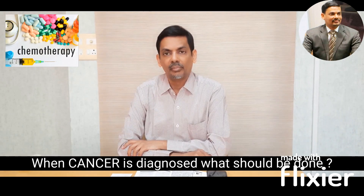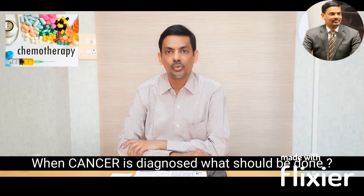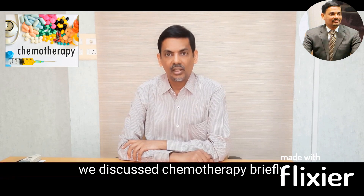What are chemotherapy medicines? These are medicines like antibiotics. When antibiotics are used to kill bacteria, these are used to kill cancer cells. They are available in either tablet form, intravenous, or subcutaneous to be given under the skin. Majority of these medicines are given intravenously.